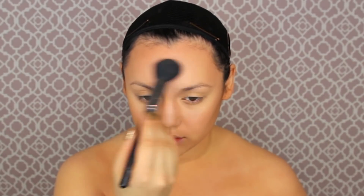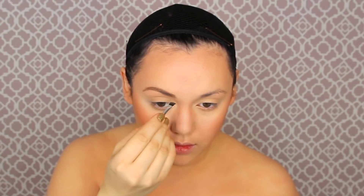Now it's time for highlighting. I'm using the Hourglass highlighting palette — it is way too expensive, so I would just use a golden tone shimmery eyeshadow. Then I'm going to use one of my absolute favorite NARS blushes for the Disney princess looks. Now that that's done, it's time to put our eyebrows on fleek. I'm using the NYX Brow Powder Duo — using the light shade first to shape my eyebrows, making them more arched and thicker than normal.